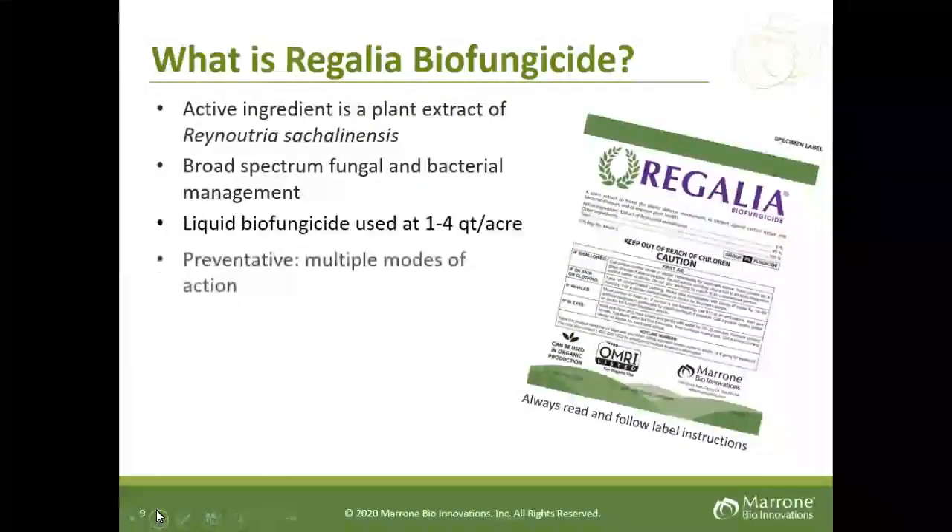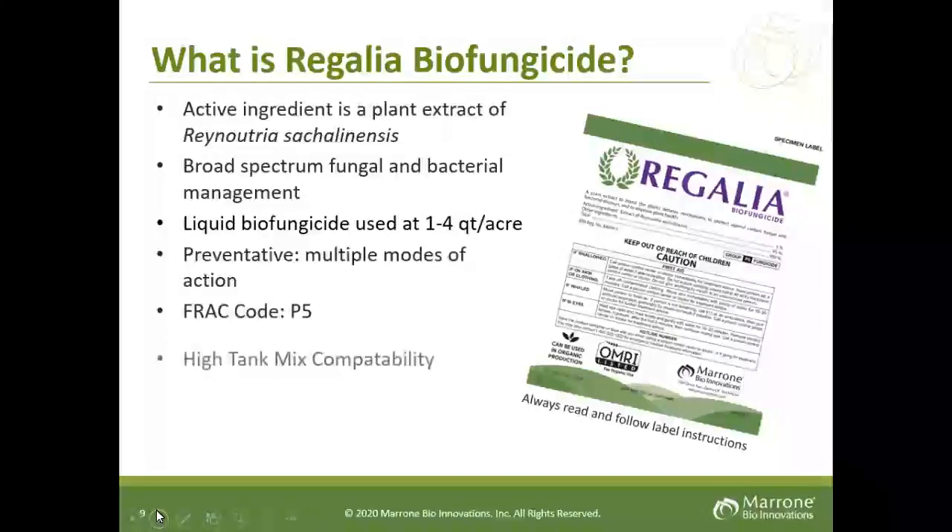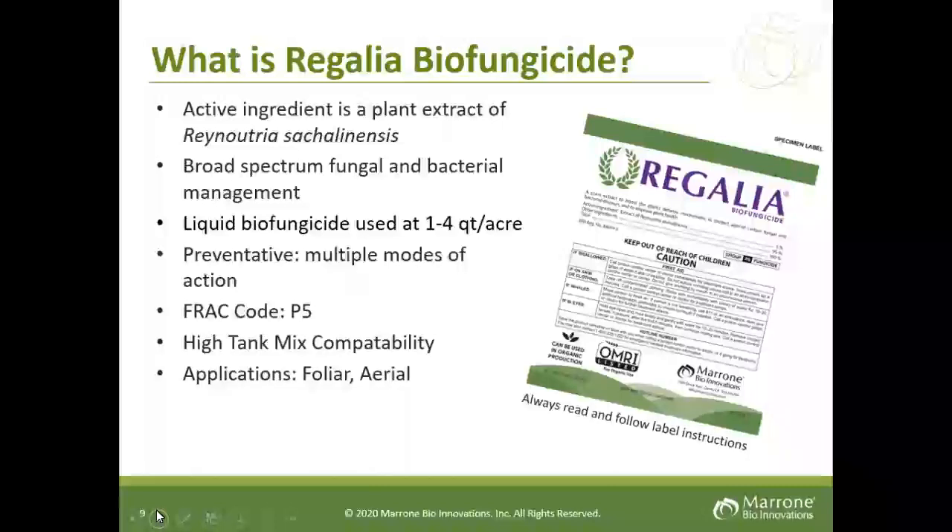What is Regalia? Regalia's active ingredient is a plant extract, Reynoutria. It is a broad spectrum product covering many diseases and bacterial management. It is a liquid with a range of one to four quarts per acre. It is a preventative — as with all biologicals, you must apply it on the onset of disease. FRAC code is P5. It is highly tank-mix friendly with most pesticides and can be used foliar as well as aerial.